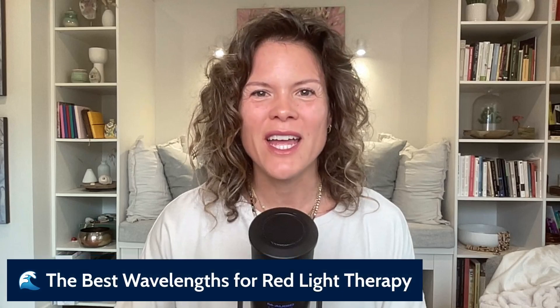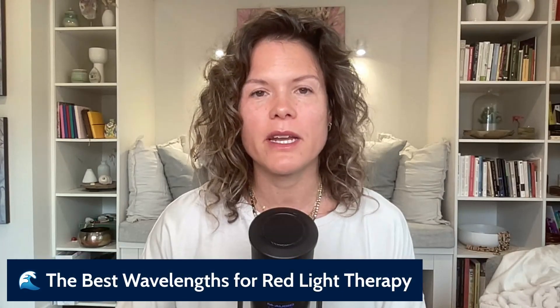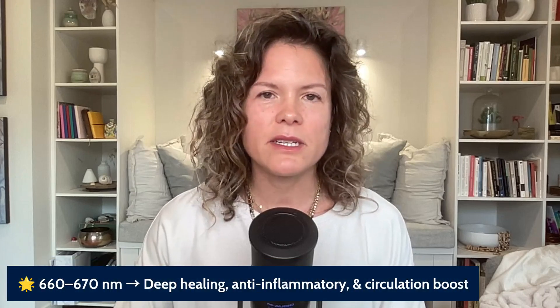Are you interested in the benefits of red light therapy but not sure which device to buy? Well, the wavelength matters because not all red light is created equal. Hi, I'm Dr. Patricia Mills, holistic medical doctor with a root cause approach to your health and hormones, and welcome to the Wild Wisdom Show. Today we're going to be talking about the best wavelengths for red light therapy depending on what you intend to target.